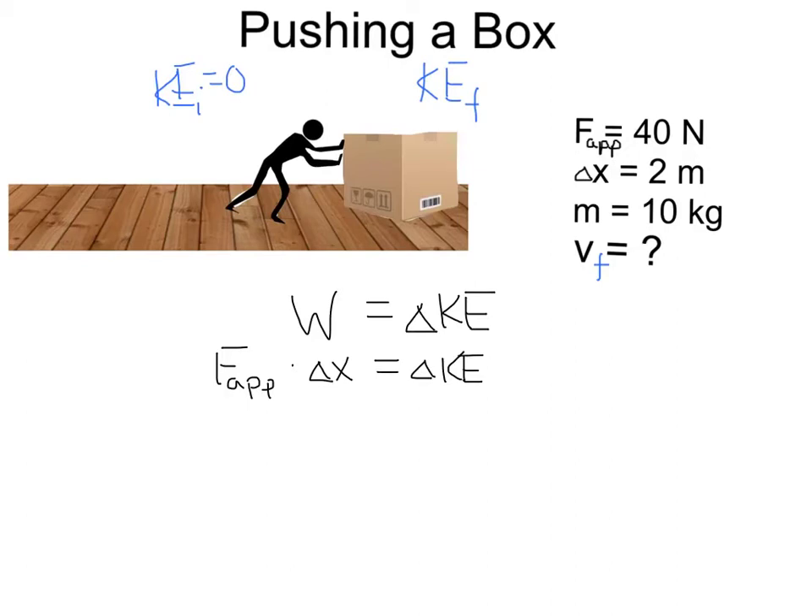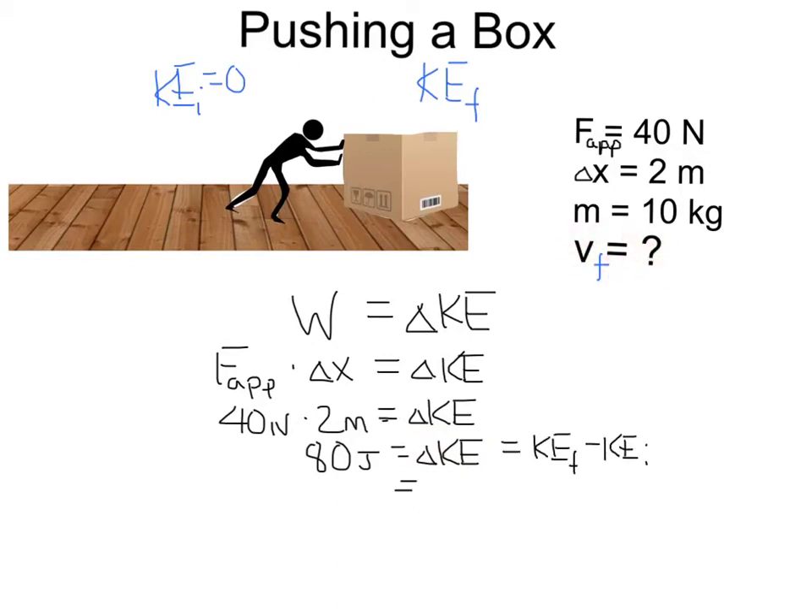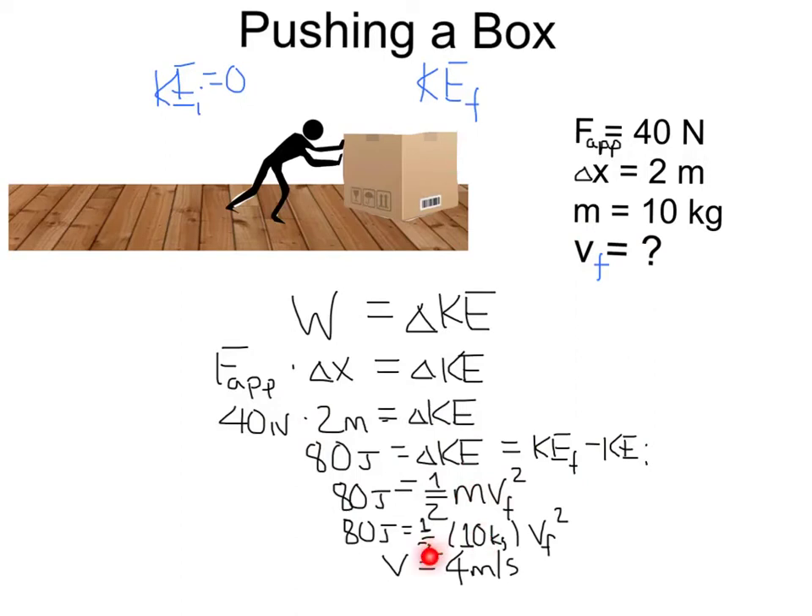By applying a force of 40 newtons for 2 meters, that's 40 newtons times 2 meters, giving 80 joules of work, and thus the kinetic energy of the box is now 80 joules. The change in kinetic energy equals final KE minus initial KE. The initial KE is 0, so 80 joules equals one-half times mass times v-final squared. With a mass of 10 kilograms: one-half of 10 is 5, divided into 80 is 16, and the square root of 16 gives a final velocity of 4 meters per second.